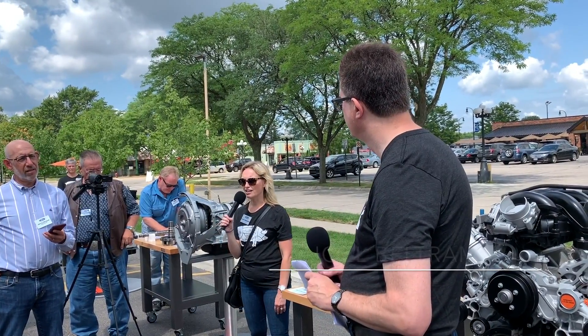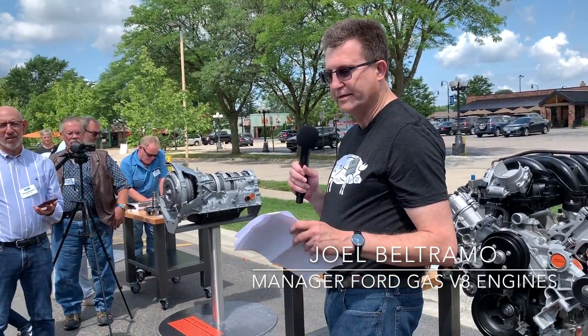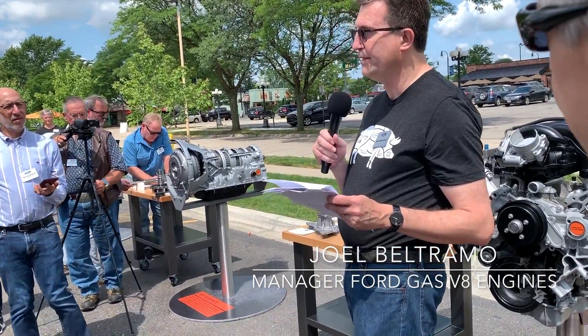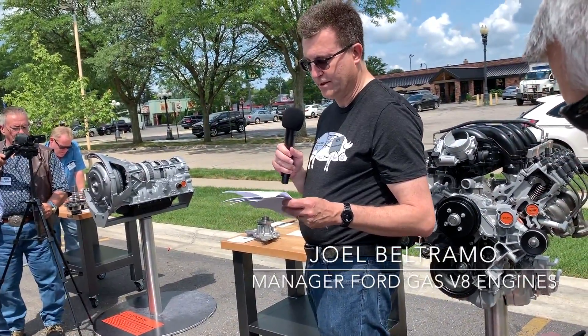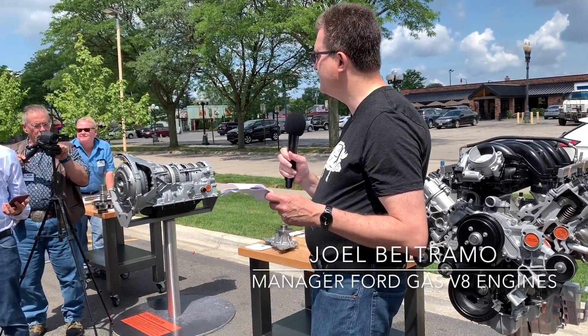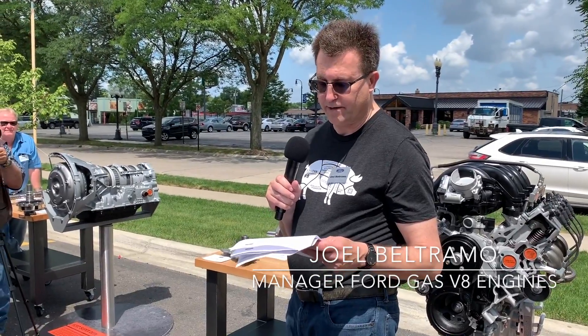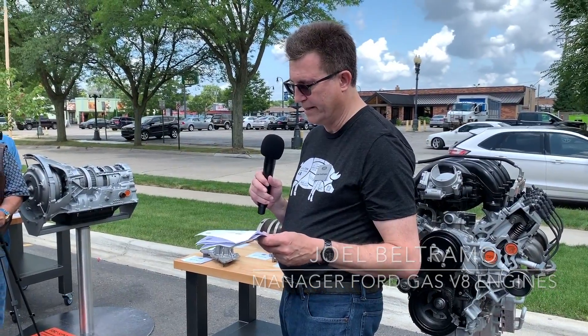Ford is the only manufacturer that designs, engineers, and builds its own engines and transmissions for commercial vehicles. This allows each powertrain to be optimized for how it's calibrated in-vehicle, giving seamless function for all customers. And the other benefit is on the service side — you have a consistent service approach for all the range of vehicles that we sell.